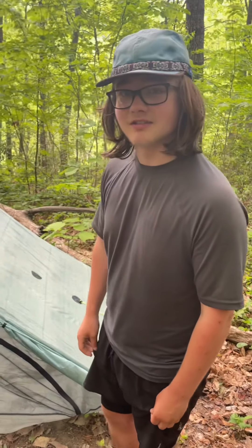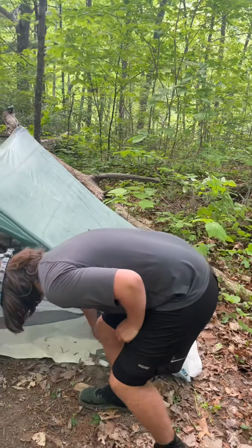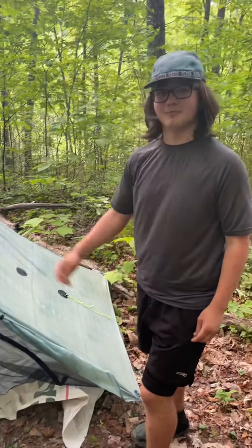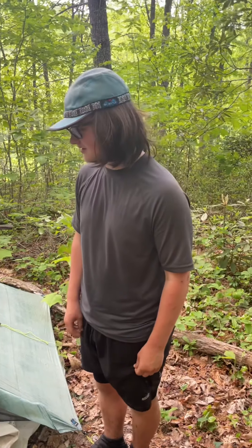Tell us what kind of tent it is. It's a Duplex. What's under the tent? Underneath the tent is a ground cloth just made out of construction Tyvek that keeps me from wearing a hole in the bottom of my tent. We forgot to bring yours on this trail, so in Hiawassee, Georgia, we asked some construction workers to cut us a piece, and they did, and we got it for free.